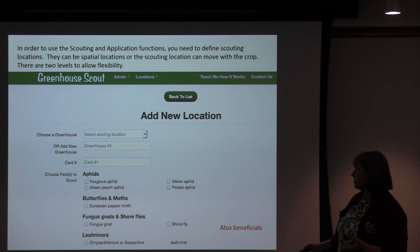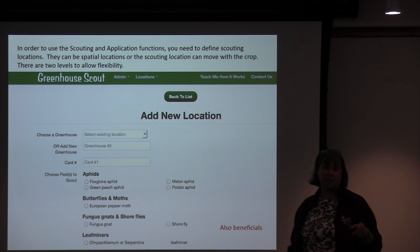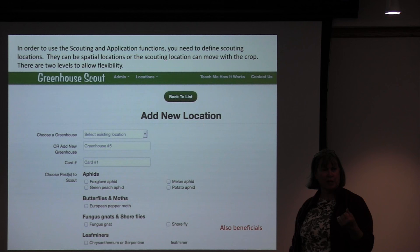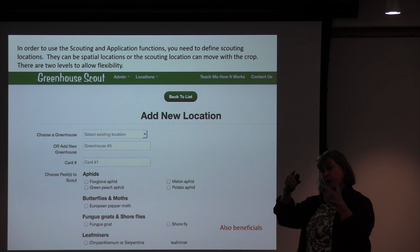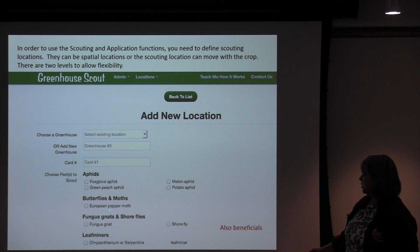Cards don't actually have to be cards — we think about cards because we're counting things on yellow sticky cards, but if you're talking about aphids, you're not likely to see them on yellow sticky cards unless you have alate ones flying around and getting stuck. It might be that you're looking at a plant to count aphids. You can also have a scaled count rather than exact numbers — zero means none, one means a few, ten means medium, one hundred means a lot — and it'll still graph out to show what's going on with the population. When setting up your locations, you also choose which pests you're going to scout.